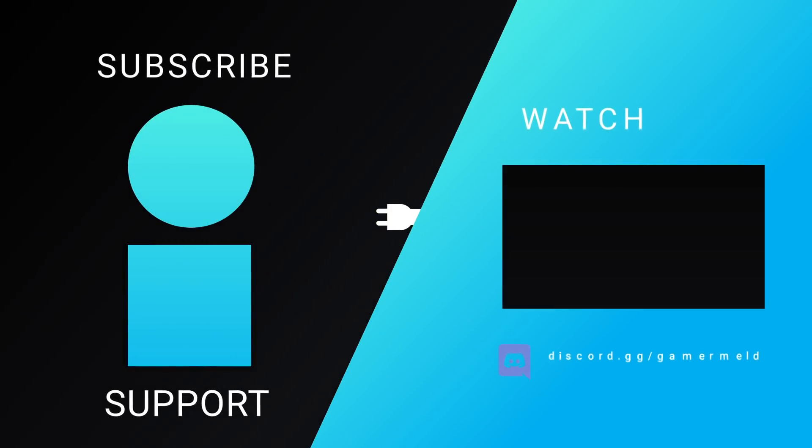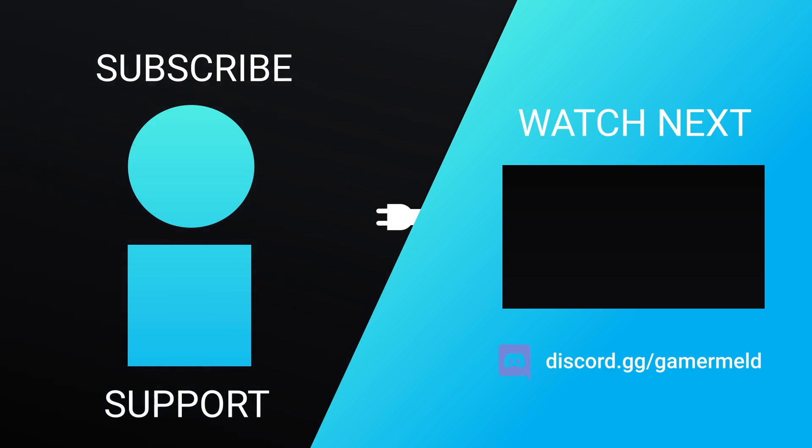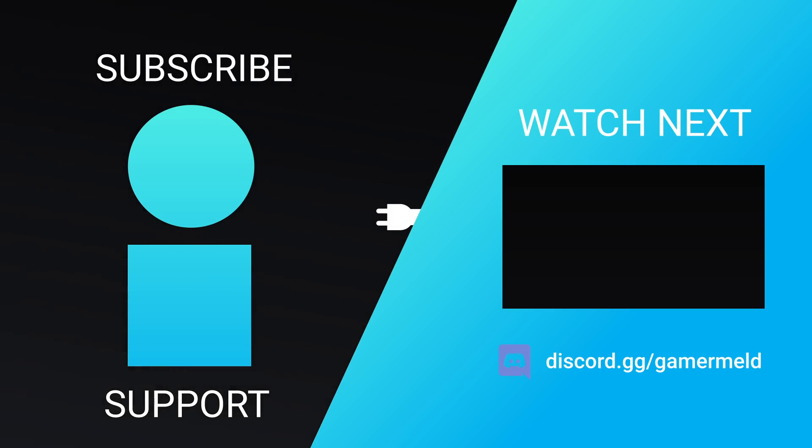While that does it for today, are you hoping to pick up an RTX 3080 or are you waiting for that RTX 3060? Let me know down in the comments below. And if you like the video, please subscribe. As always, have a great day!